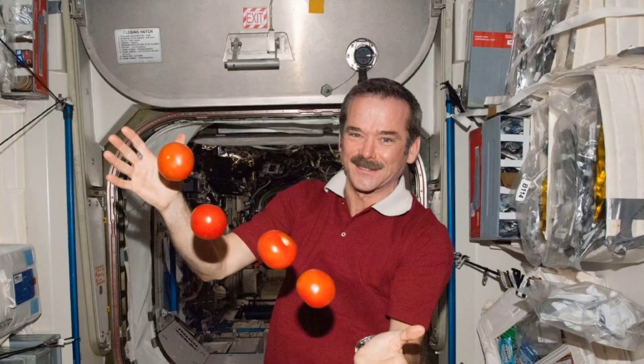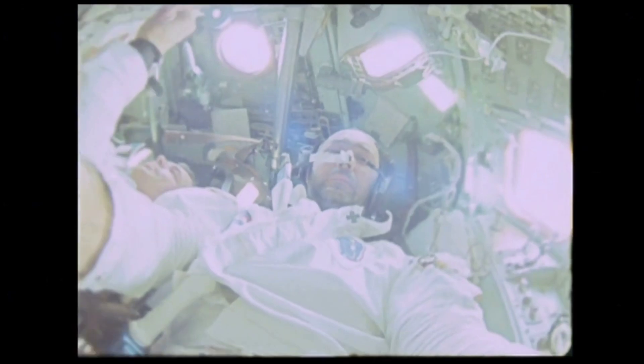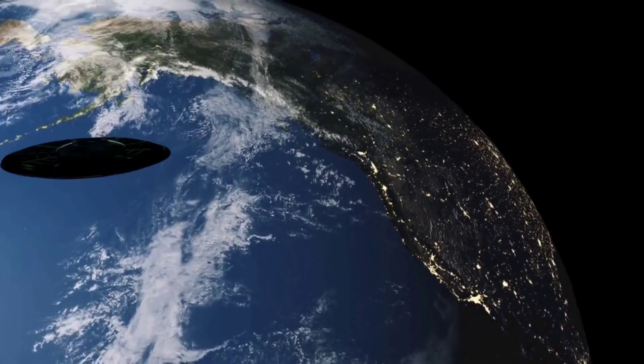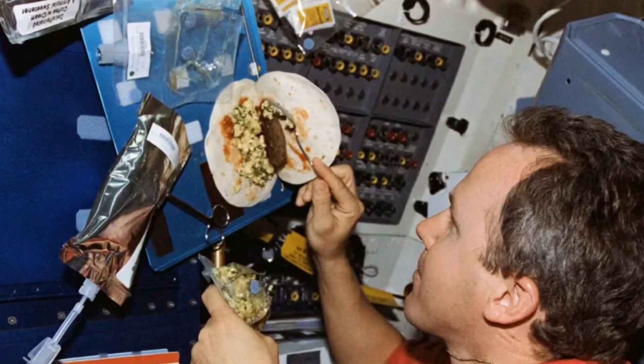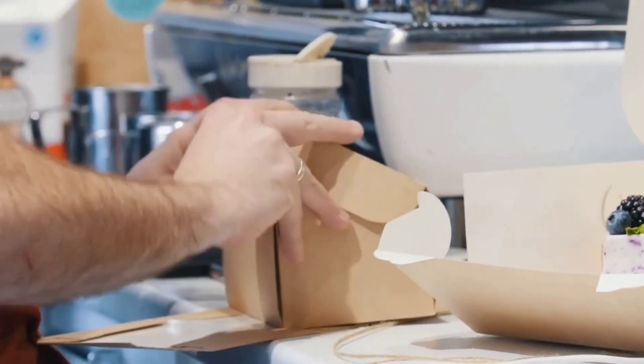Welcome back to our channel. Today we're diving into the captivating world of space food, from vacuum-sealed pouches to specially crafted meals. Join us on a journey through the evolution of space food, highlighting milestones and innovations in culinary technology.